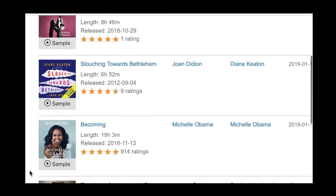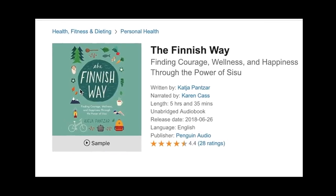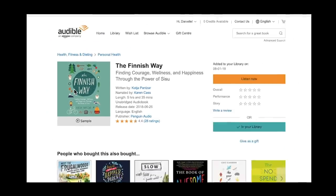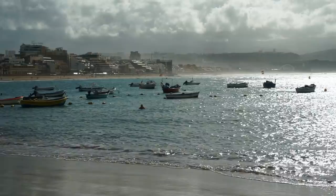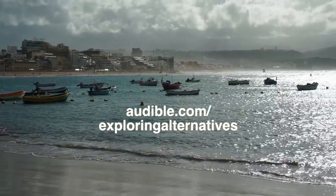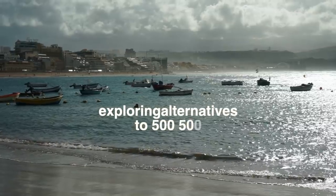There are a ton of titles I'm interested in, and I started this year off listening to 'The Finnish Way' — it has really simple and inspiring ideas to stay happy and healthy in everyday life, which are good things to think about at the start of a new year. To give Audible a try and get that free audiobook and two Audible Originals, go to audible.com/exploringalternatives or text 'exploring alternatives' to 500-500 in the US. Thanks so much for watching and we'll see you in the next video.